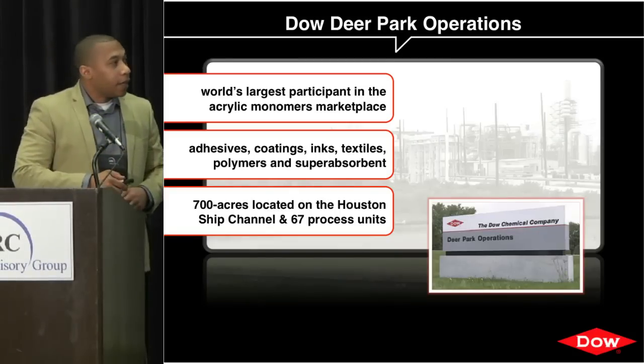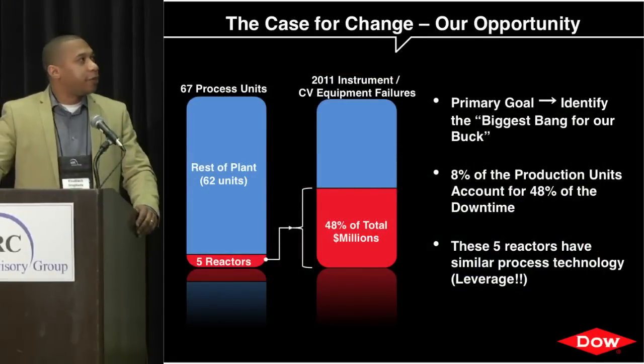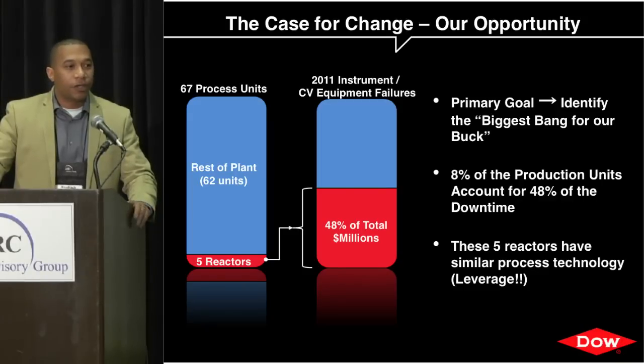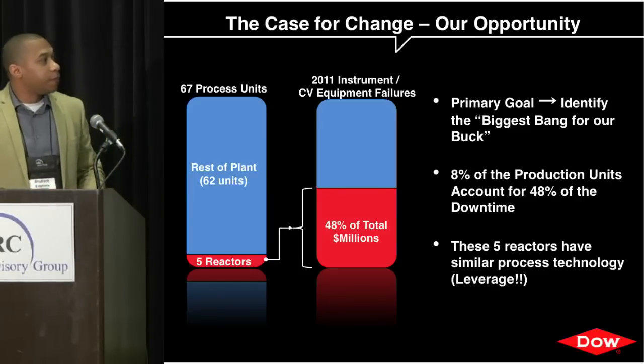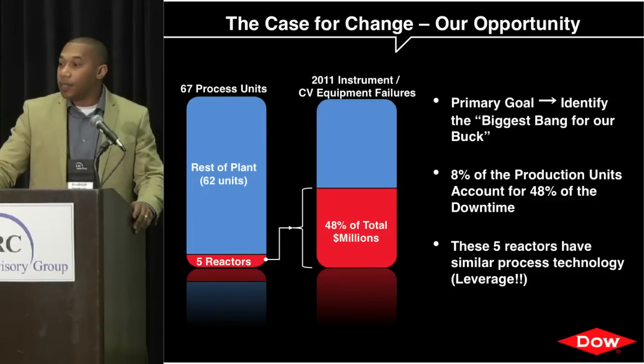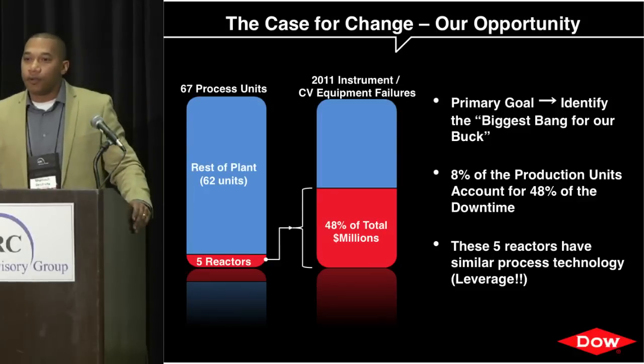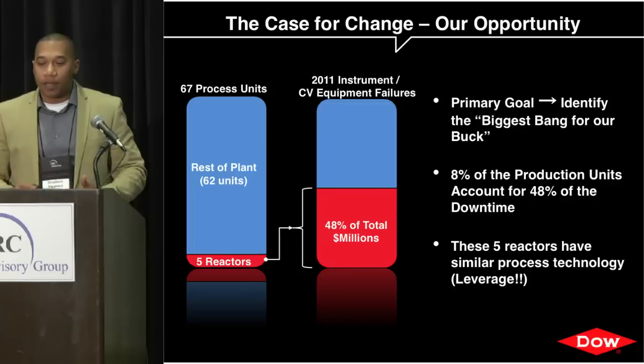To set the stage for the opportunity, I have about 11 years of experience across multiple manufacturing industries. As a leader within your discipline, it's always good to showcase the case for change and document the bottom line. In our case, across the whole site there were five reactors that accounted for nearly half of the downtime for the entire plant. That was our low-hanging fruit, and that's where we designed our reliability program.